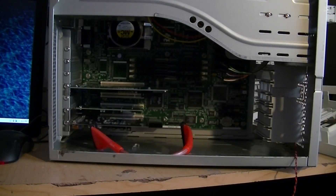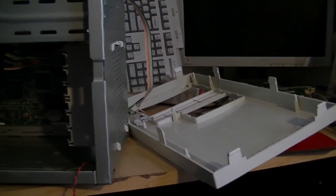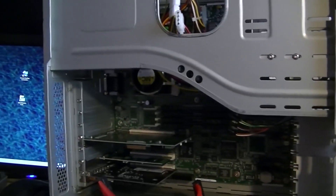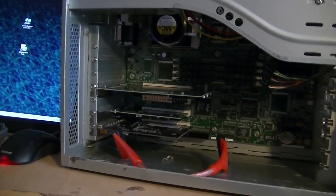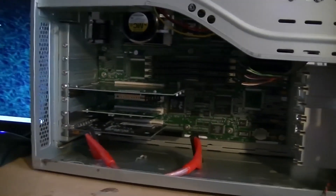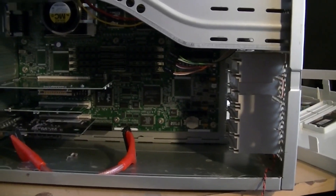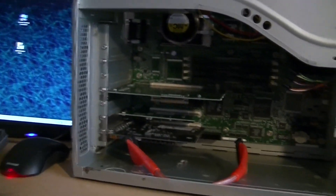One thing I want to point out: take off the front and clean the case. Clean it while you've got the motherboard tray out. If you've got the case torn apart, clean out the case — now is as good a time as any. Get some Windex, some paper towels, and make that baby shine like it's brand new.